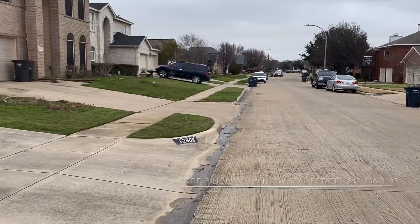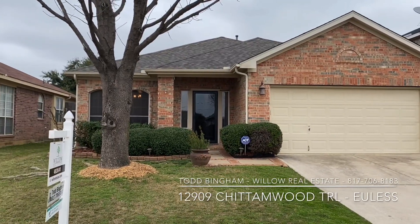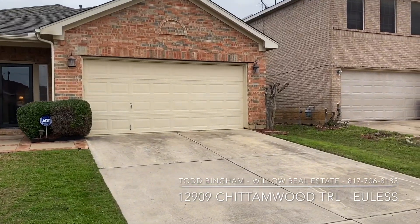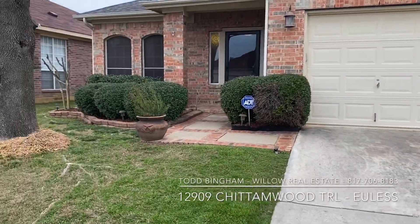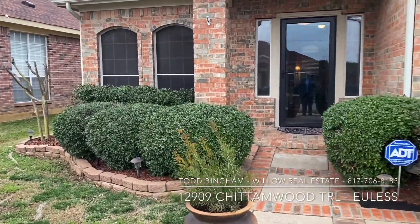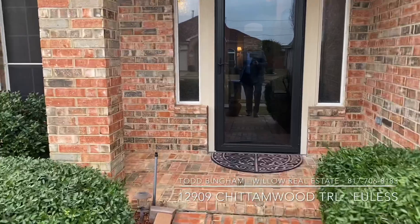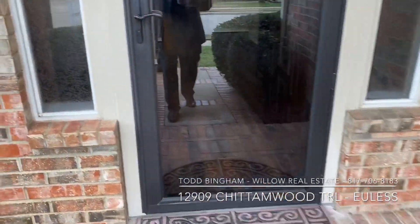So here we are at 12909 Chittimwood Trail in the city of Euless. It's a very, very nice home — three-bedroom, two-bath. It has a ton of updates, which you're going to see. It's in a quiet neighborhood, and yet we still have really easy access to 121, 183, 360. It's in the H-E-B school district, which is very nice. Very recently put in roof, it's got some new flooring. I love this front yard — it has a nice little patio here with some chairs out here. Let's go take a look inside.